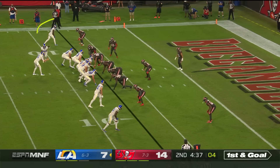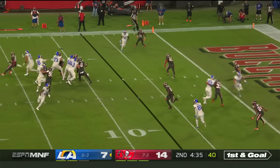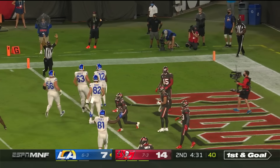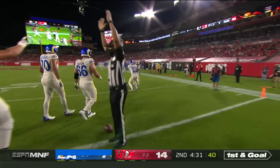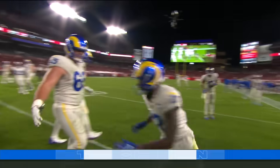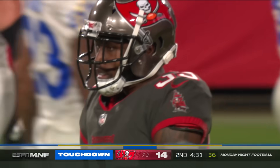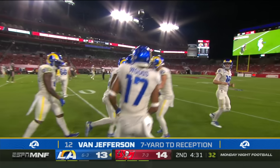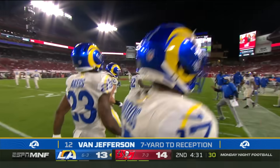We got one-on-one with Van Jefferson at the top of the screen. Goff throwing and completing it to Van Jefferson for the touchdown. Go back and get that football — rookie out of Florida, his first career touchdown. Hang on to that one.